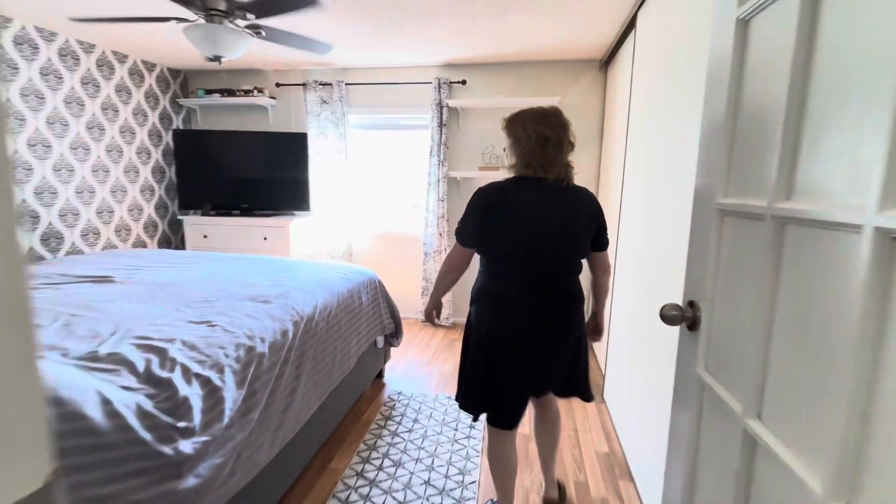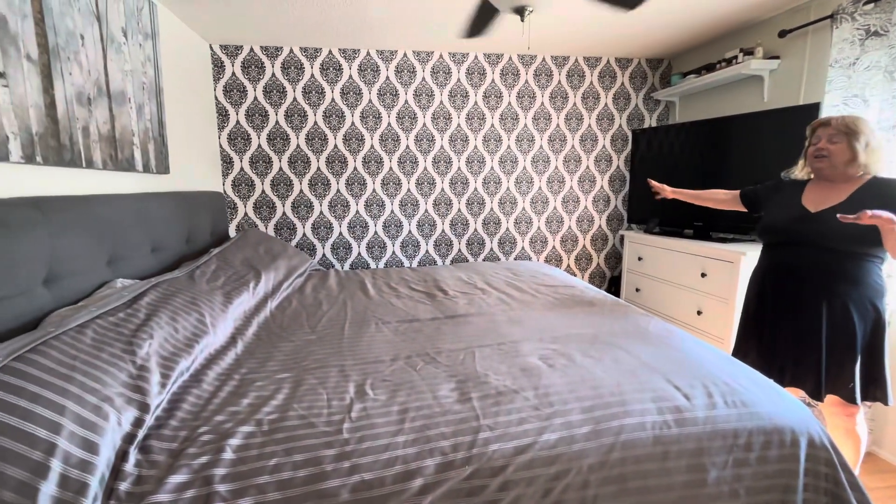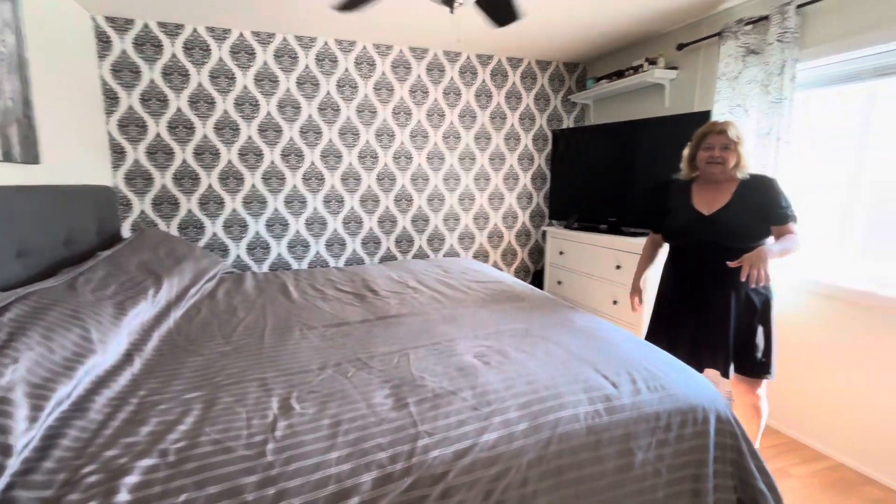And finally, we have the primary suite. This is a king-size bed and it looks like a single. Right on.